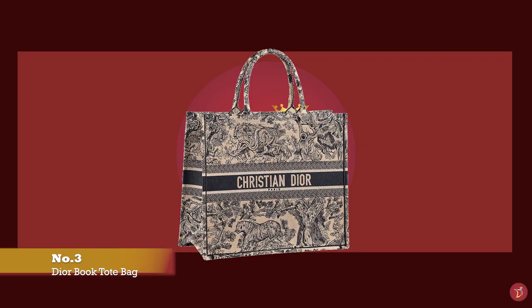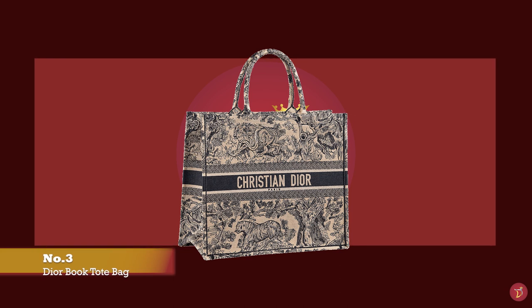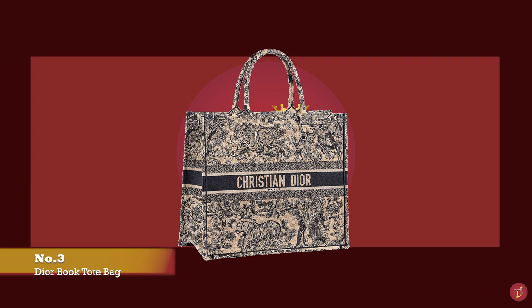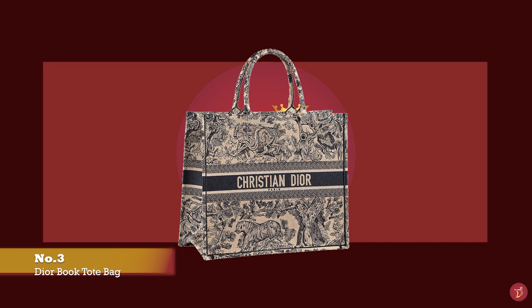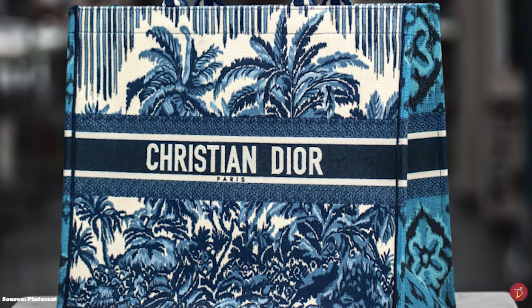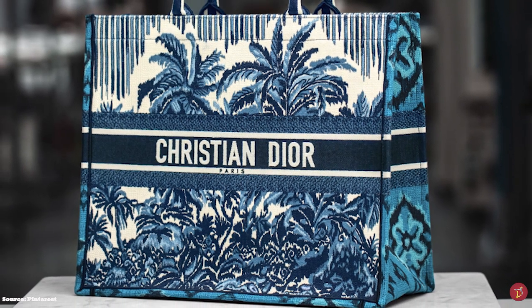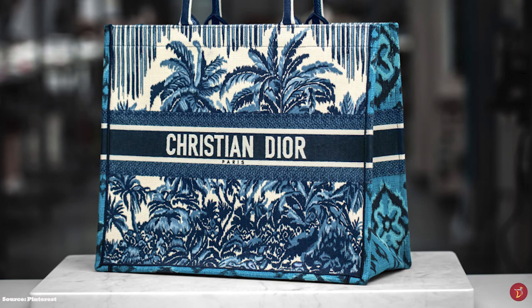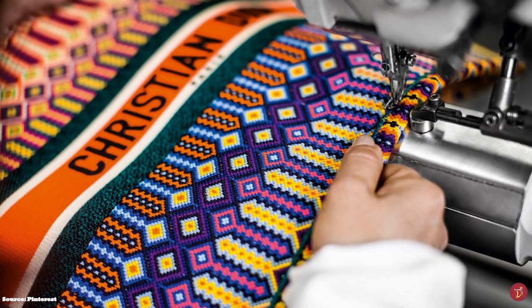At number 3, we have the Dior Book Tote. The Dior Book Tote is one of the most stylish cotton bags today — both fun and practical. It was a celebrity and fashionista favourite when first introduced by Maria Grazia Chiuri for the brand's Spring Summer 2018 collection. She drew inspiration from the Dior House Archives, finding a drawing produced by Marc Bohan in 1967 to create the Dior Book Tote. The Book Tote has a lightweight aesthetic — a large rectangular top handle bag with a structured shape. The interior opens up to one compartment with no pockets or extras.